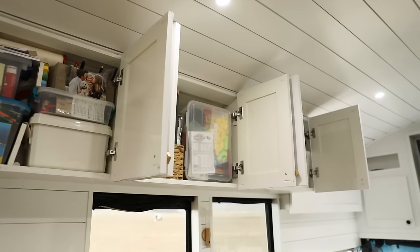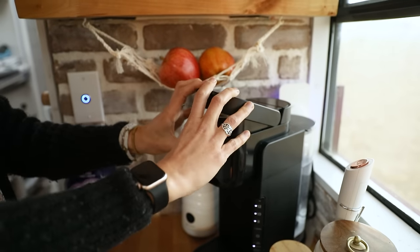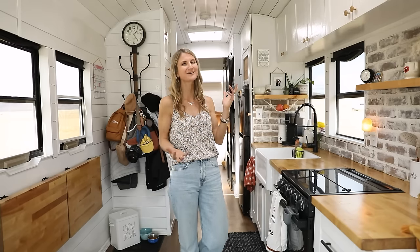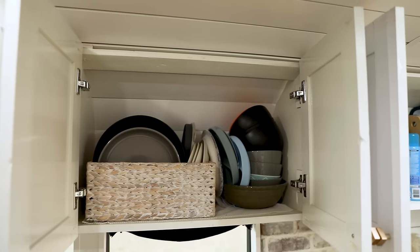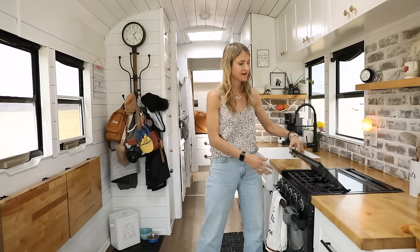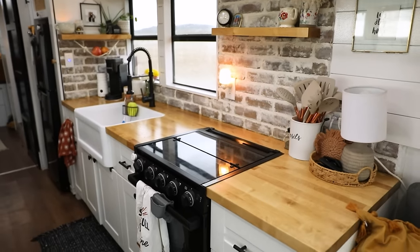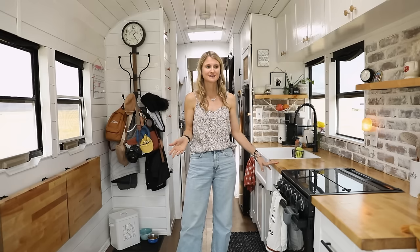Looking towards the middle of the bus, we have our kitchen. We have pretty much all the same appliances you'd have in a house, just a little tinier version. The roof raise let us add more upper storage, which is super nice — we don't technically call ourselves minimalists since we live in a 40-foot bus and still have quite a few things. We've loved our Furion oven with cooktop stove and baked lots of goodies in it. We went with butcher block countertops, sealed them to keep them waterproof, and we're really happy with how they've held up.